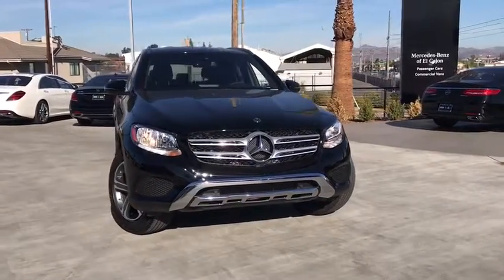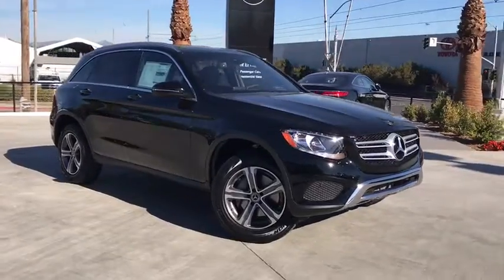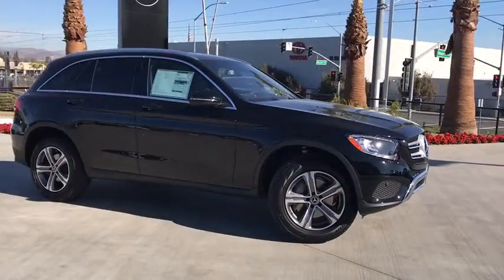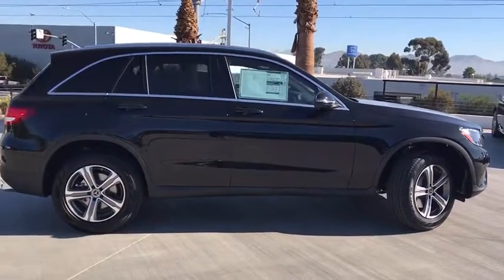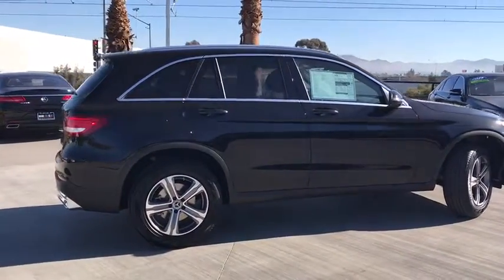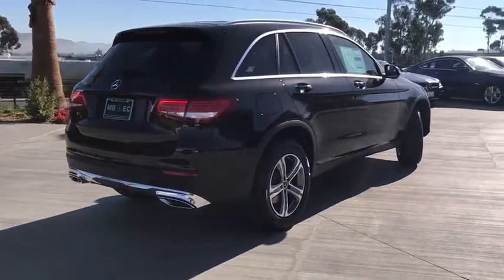2018 Mercedes-Benz GLC. The Mercedes-Benz GLC sets the bar for the luxury SUV — a midsize SUV that's all lean muscle and has a roomy new cabin full of style and substance. This beauty will even make your house keys jealous. Drive it today!